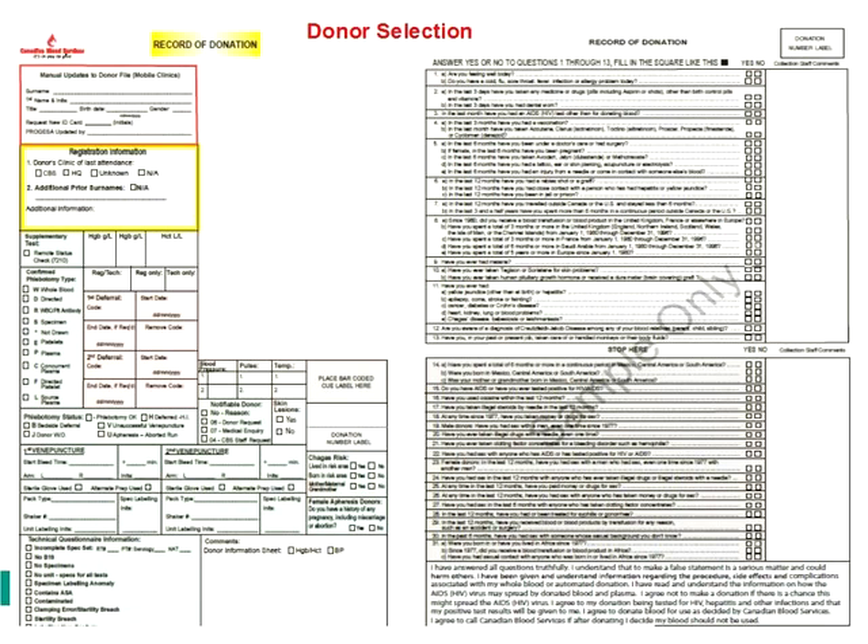We ask whether folks have lived for specific periods of time in the United Kingdom during the variant CJD outbreak, because that may put them at risk for variant CJD. There's a whole list of things we ask donors, and this is every time they come in to donate. Once they've gone through that, they're also checked for general health — blood pressure, pulse, and temperature — to make sure they're in good health to donate.